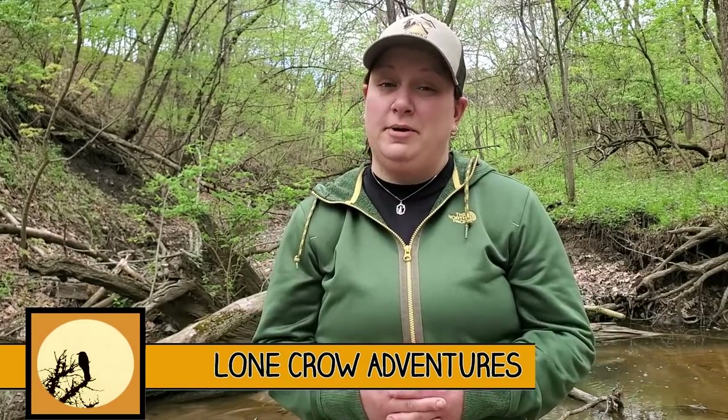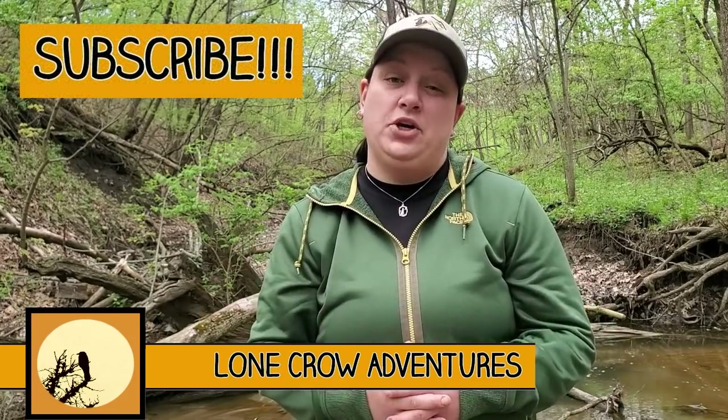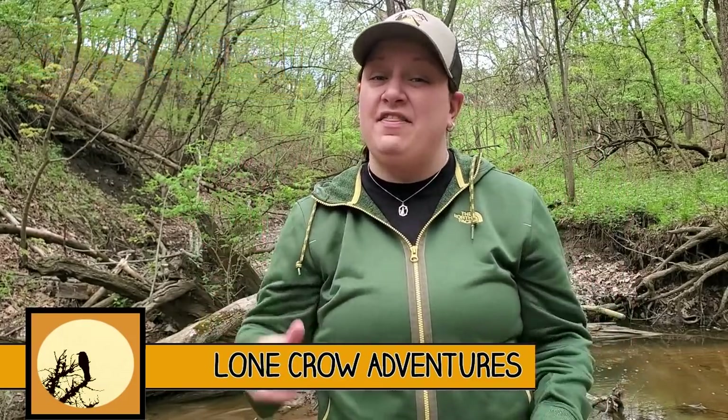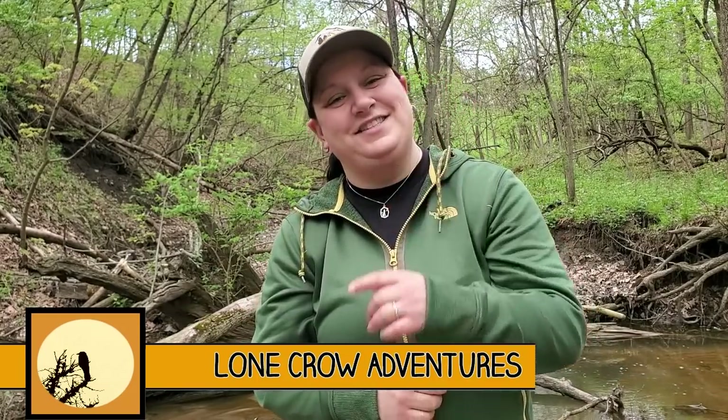Hi guys, Samantha here with Lone Crow Adventures, the channel where we talk about all things camping, hiking, and backpacking. Today I'm going to be sharing with you 10 mistakes that can destroy your gear on a backpacking trip. Let's go!